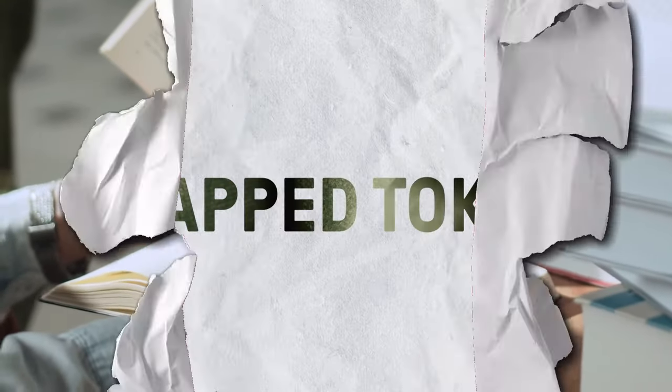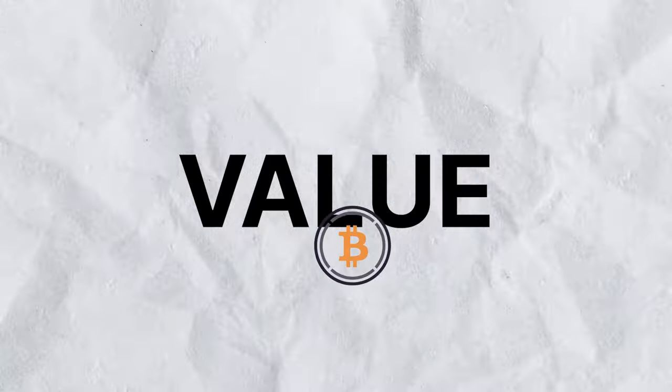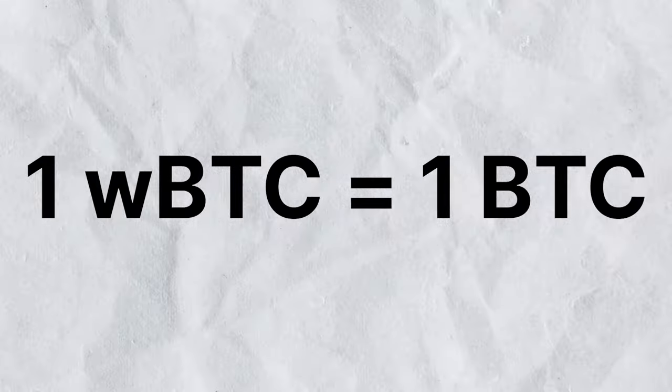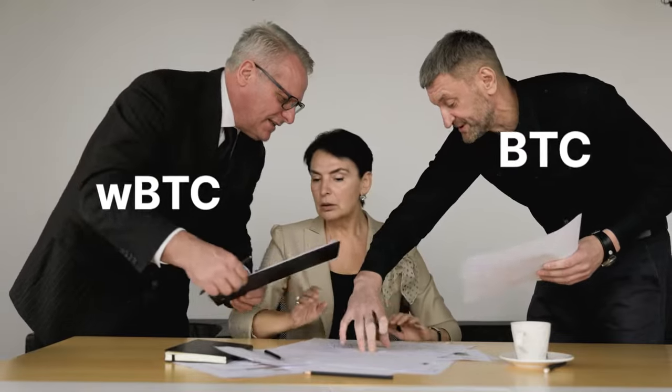As their name suggests, wrapped tokens are essentially wrapped so that they can work on other blockchains, and their value is tied to that of the underlying cryptocurrency. So one wrapped BTC is equal to one BTC. But why would we need wrapped BTC when we have the original of the same value?